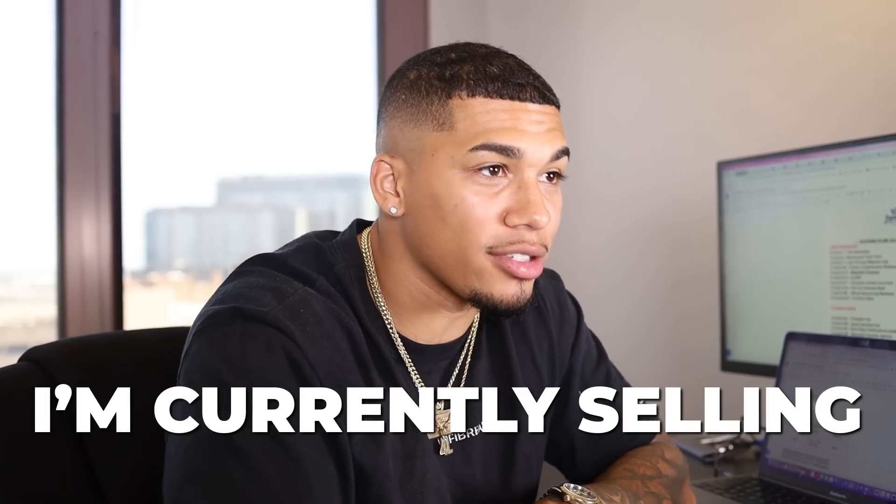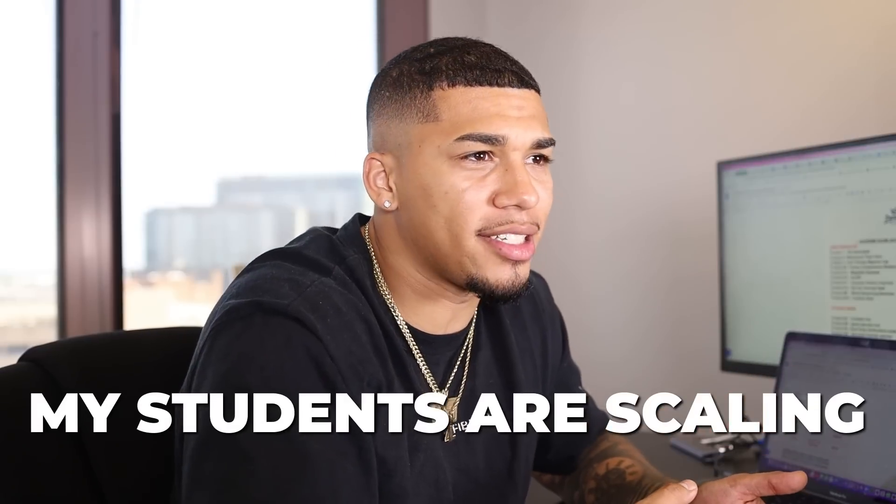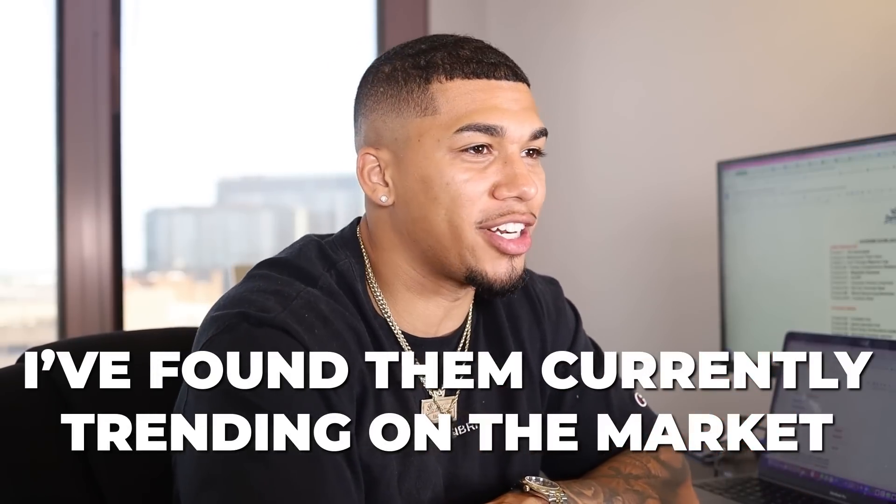What's going on guys? If you do not know me, I'm AC Hampton. I'm an eight-figure marketer who gets to help students from all across the world start and continue their e-commerce journey successfully. Some of these products you'll be seeing today I've found through my own product research methods and I'm currently selling them, my students are currently scaling, or I found them currently trending on the market.